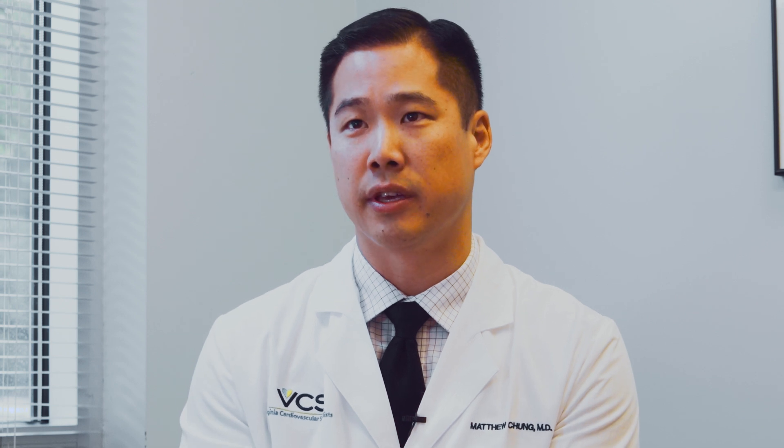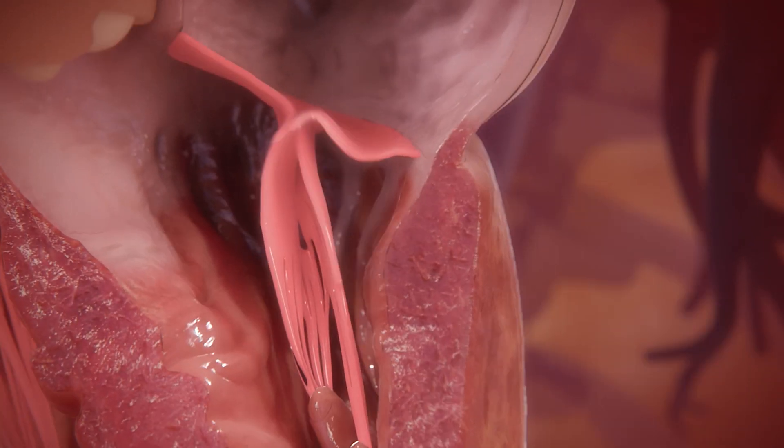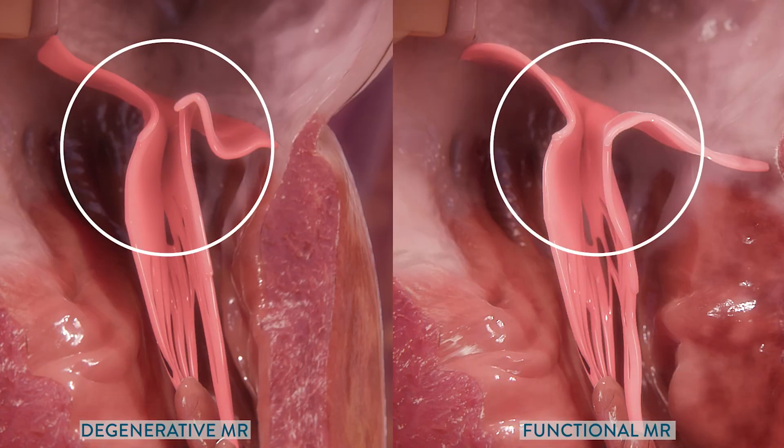More recently, studies have looked at patients that have a normal valve but the heart itself is weakened to the point where it can no longer support adequate closure of the mitral valve. This is a group of patients with what we call functional or secondary mitral regurgitation.